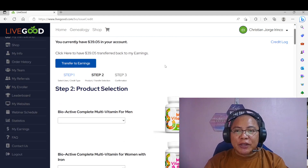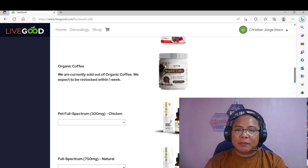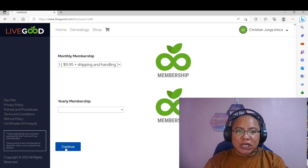So scroll down lang po tayo — mapa laptop, or mapa PC, or mapa cell phone ang gamit, pare-pareho lang po ang navigation niyan. So scroll down. Then here, monthly membership — the $9.95 plus shipping and handling. And click continue.